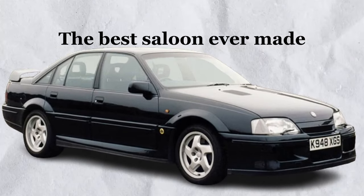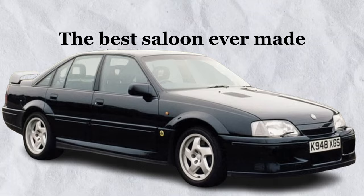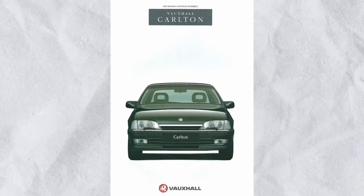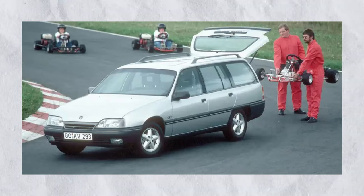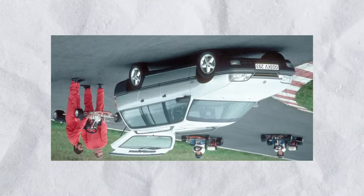The infamous Lotus Carlton first started as, well, a Carlton. In 1987, Vauxhall released the Mark III Carlton, which was called the Omega outside of the UK.